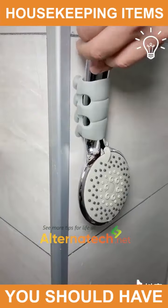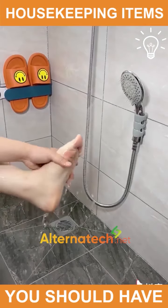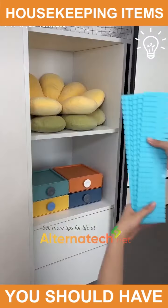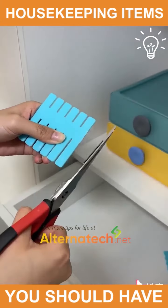How about placing the shower head wherever you want to? That's pretty cool, right? A well-organized shelf is a great sight.